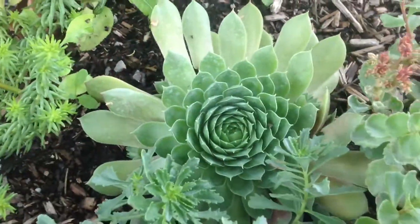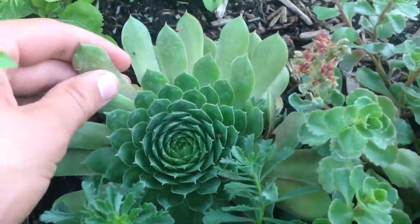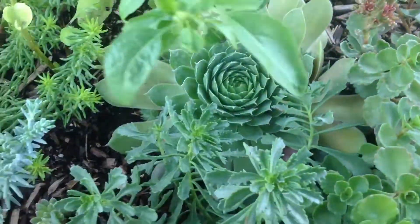There's a different kind of hen and chick, or sempervivum. It's pink when it's stressed, and right now it's not really stressed.